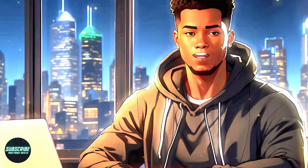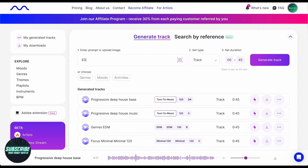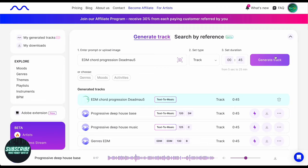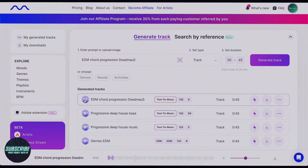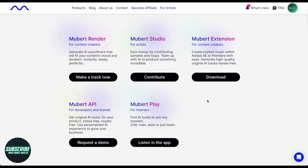But the real test — a homage to the legendary Deadmau5. With fingers crossed, I requested a chord progression reminiscent of the EDM icon. The result? A valiant effort, albeit falling short of Deadmau5's signature flair. Yet the track exudes a charm of its own, showcasing Mubert's versatility.